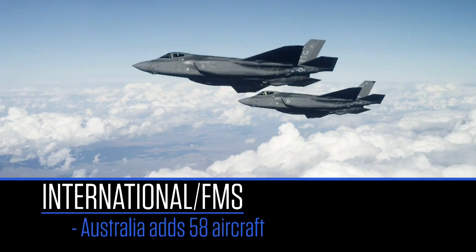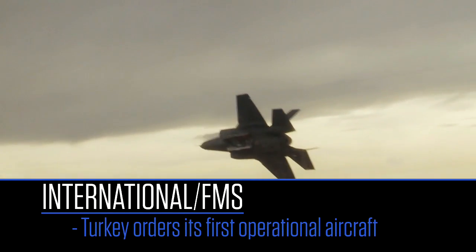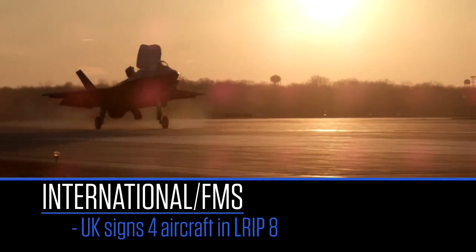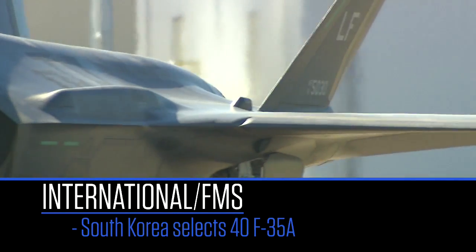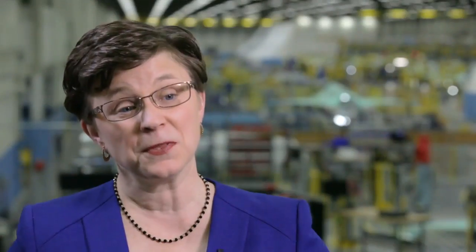The commitments from our partners around the world and our customers is stronger than ever. This year we saw the Australians add another 58 aircraft to their official buy. We also saw partner nation Turkey order its first operational aircraft, and the UK signed up for four aircraft that are their first operational fleet. Two of our FMS partners also moved forward: South Korea — we are honored to add them to the program with 40 aircraft — and Israel, who just recently announced their second squadron and have begun the process of bringing those aircraft into the program.